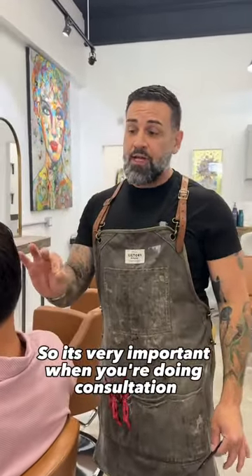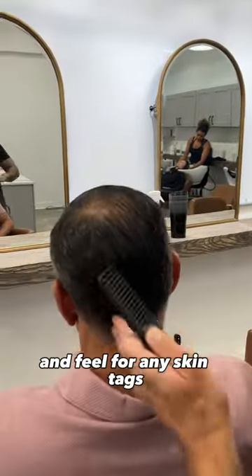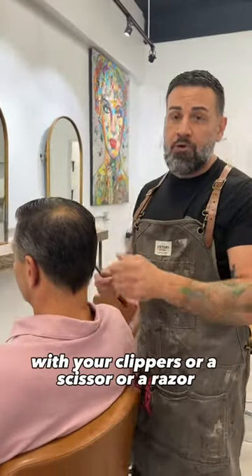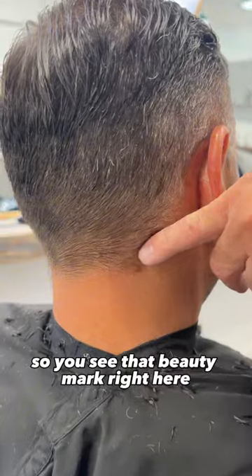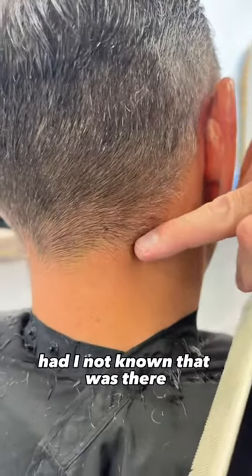So it's very important when you're doing the consultation to go through the head and feel for any skin tags, any moles, or anything you could potentially cut off with your clippers, a scissor, or a razor. This clipper would have taken that right off had I not known that was there.